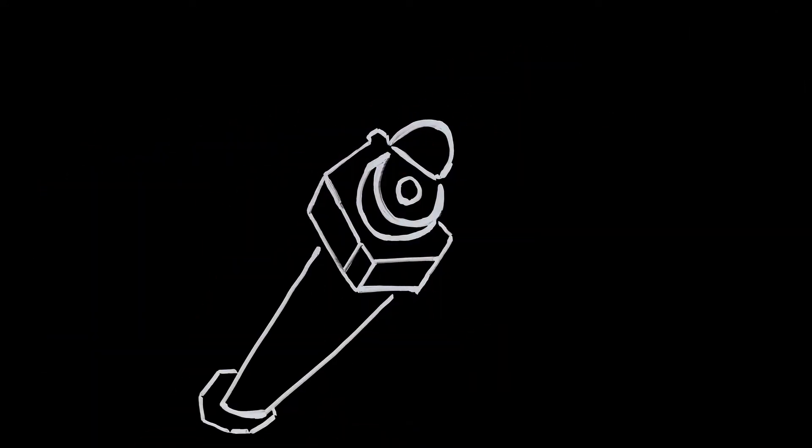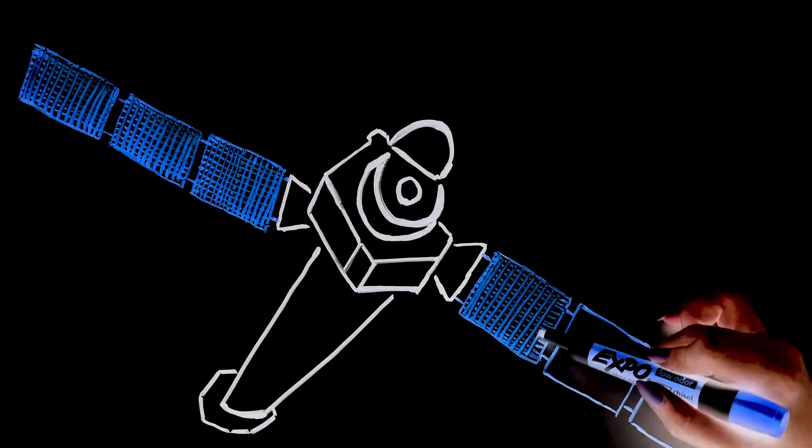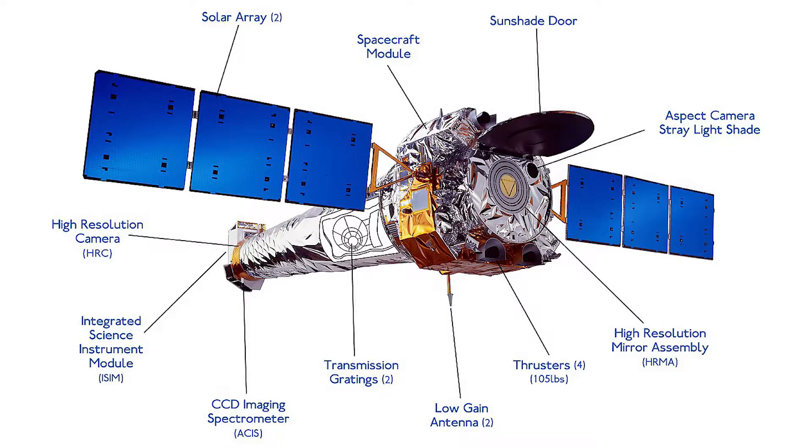The Chandra Space Telescope is by far the world's largest and most powerful X-ray telescope, but the electrical power required for it to operate is only 1 to 2 kilowatts, about the same power as a hair dryer. It uses four pairs of nested mirrors called the High-Resolution Mirror Assembly and is sensitive to X-ray sources 100 times fainter than any previous X-ray telescope.